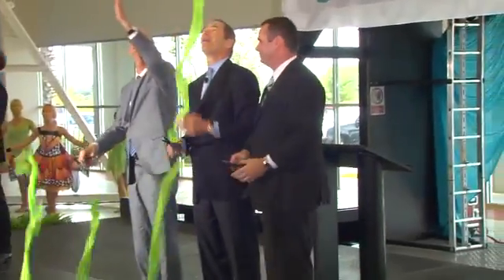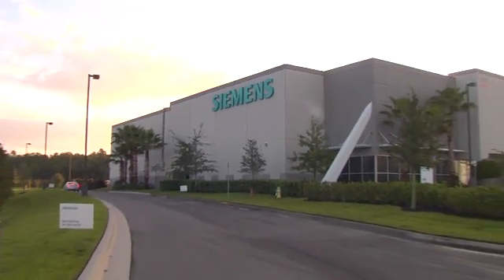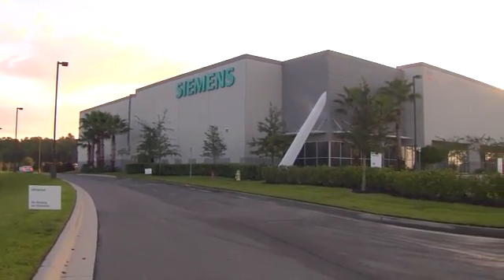State and local leaders helped cut the ribbon on the Orlando, Florida facility, which was built according to LEED Gold certified green building standards.